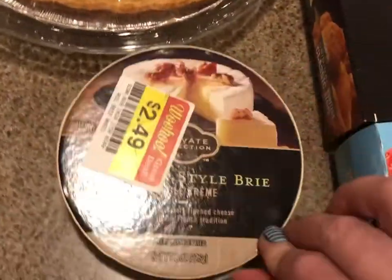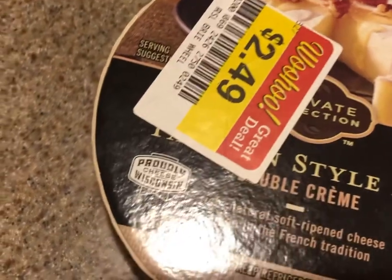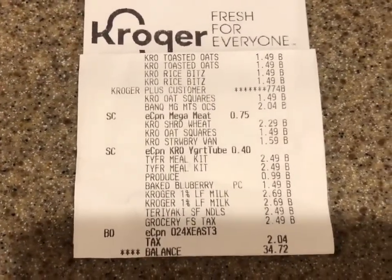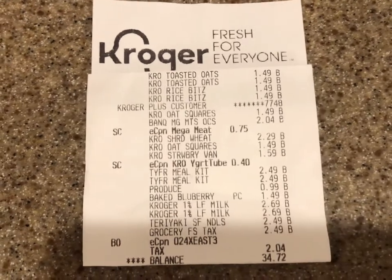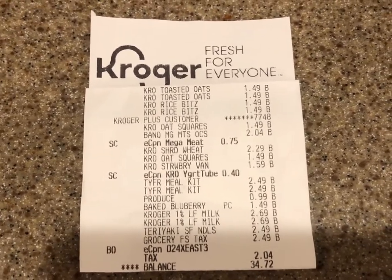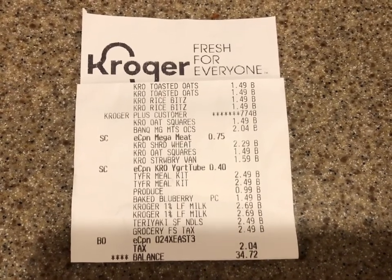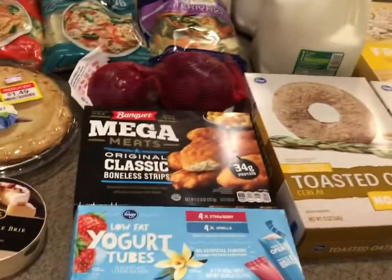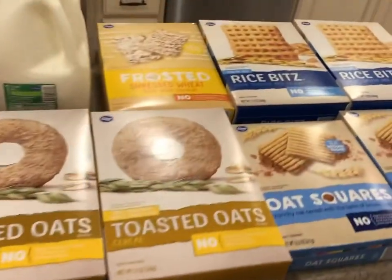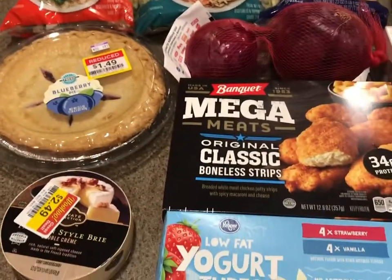My final item is Brie cheese — eight ounces for two forty-nine, originally three ninety-nine. I did fold up parts of the receipt for privacy, but I got all of this for thirty-four seventy-two. I got a little cashback on Ibotta and a discount at the gas pump. I felt like I did well for thirty-four dollars, fulfilled my goal of getting milk and cereal, and found some other fun things along the way.